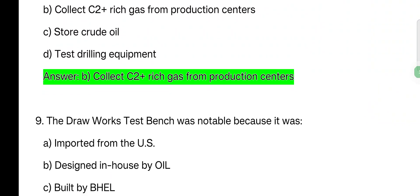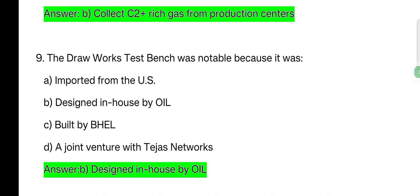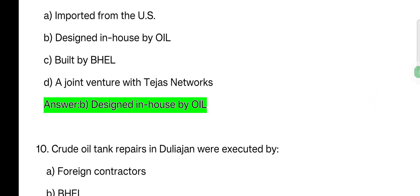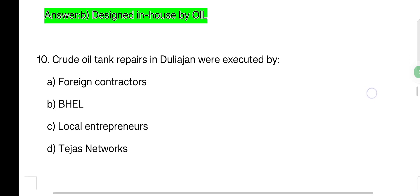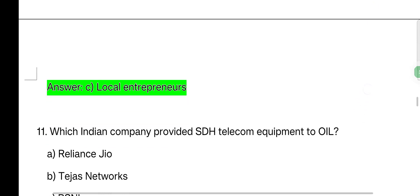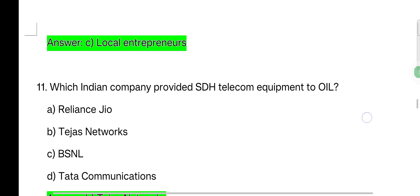Next question: the draw work test bench was notable because it was — options: imported from the USA; a US design; designed in-house by Oil; built as a joint venture. Answer: designed in-house by Oil. Next question: crude oil tank repairs in Duliajan were executed by — options: foreign contractor, local entrepreneurs. The correct answer is local entrepreneurs.